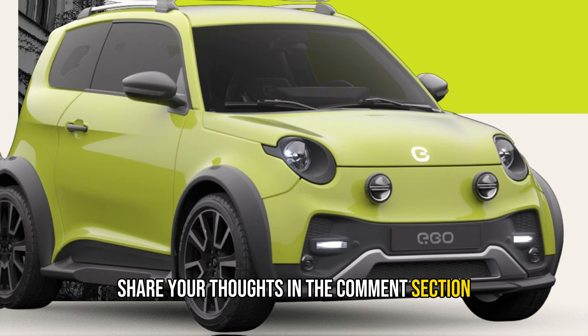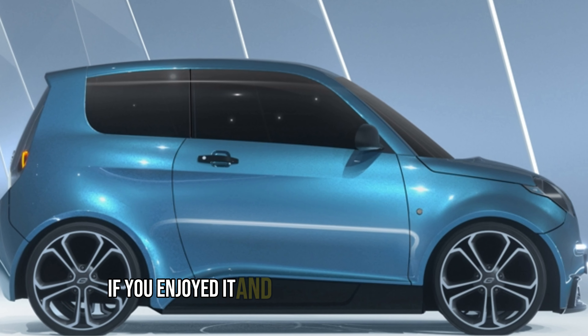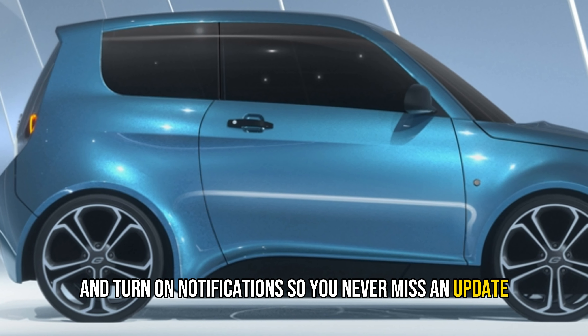So what do you think of this new electric car? Do you like it? Would you consider buying one? Share your thoughts in the comment section — I can't wait to read and respond to your feedback. That's all for today's video. If you enjoyed it and want to see more, subscribe, leave a like, and turn on notifications so you never miss an update. Thanks for watching.